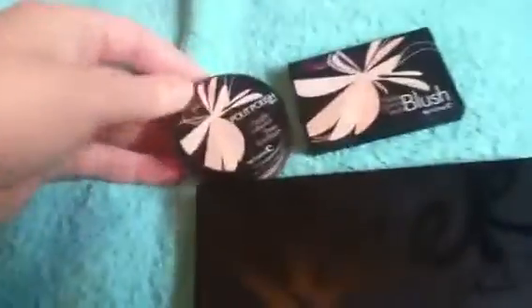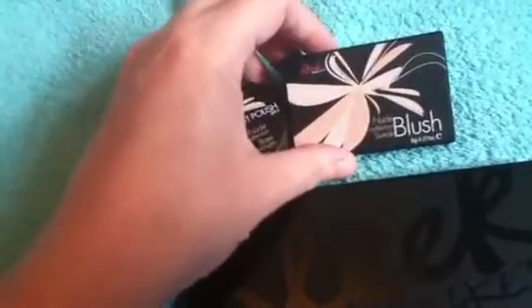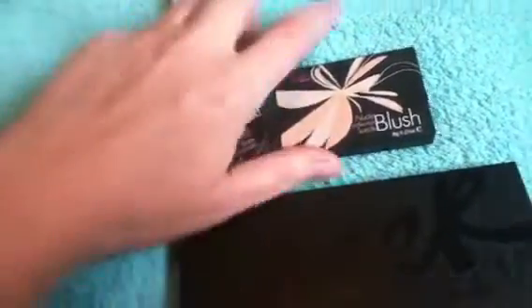The next thing makeup-wise — it's not meant to be out till tomorrow, the 31st of August, but I went into my Superdrug and they had them in. It's a Sleek Makeup palette. As you can see there, it's the new Nude Collection. The palette comes like this and you can see it says Nude Collection Natural.